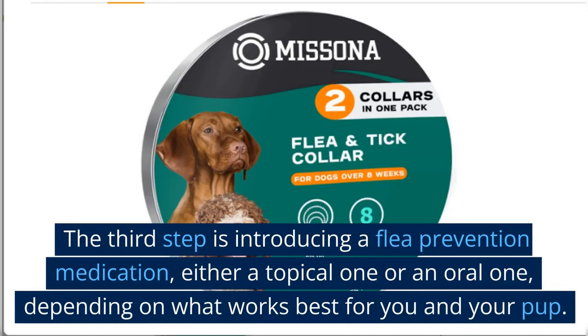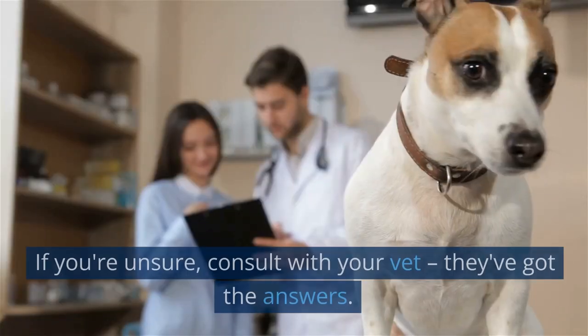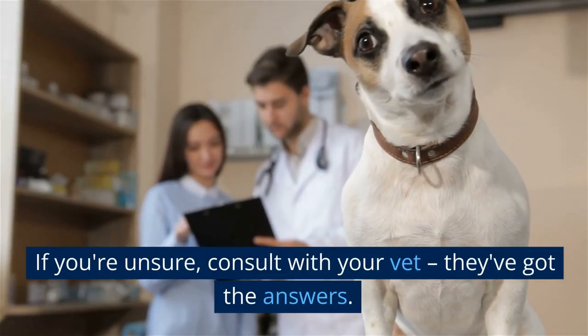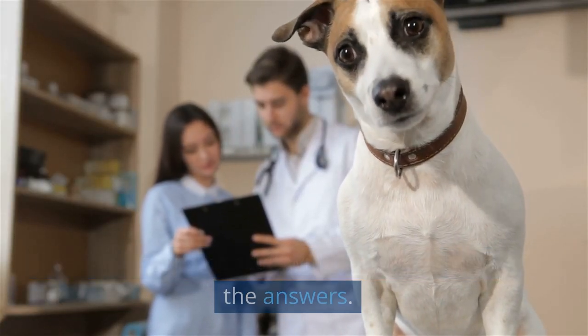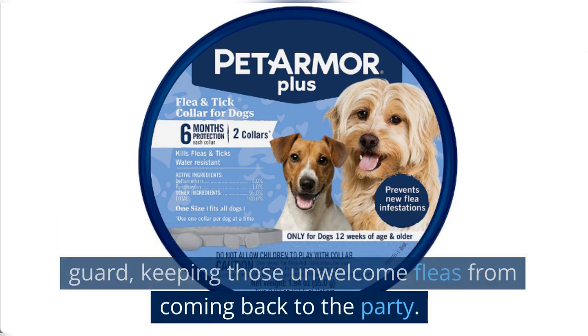The third step is introducing a flea prevention medication, either a topical one or an oral one, depending on what works best for you and your pup. If you're unsure, consult with your vet — they've got the answers. This medication is the equivalent of a security guard keeping those unwelcome fleas from coming back to the party.